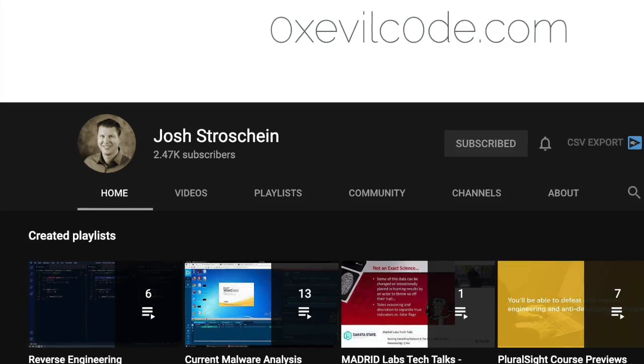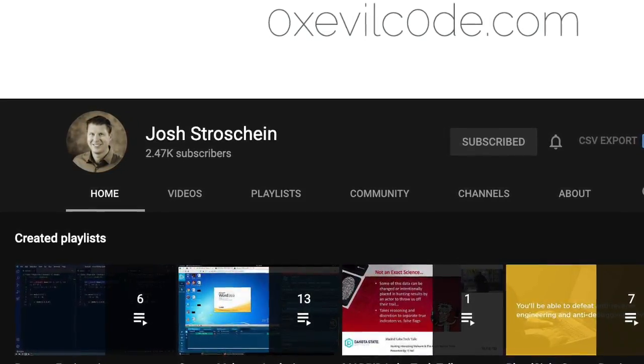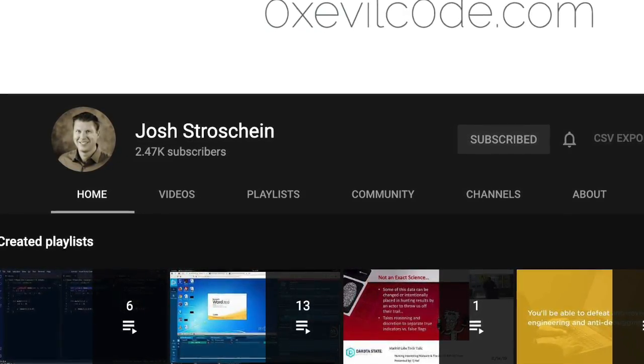I always try to highlight a YouTuber in the cybersecurity space — this week it's Dr. Josh Strohshine's channel. If you're into reverse engineering data structures, reversing malware, and want to use Ghidra or IDA Pro, check out Josh's channel. He's incredibly smart and that's where his focus and passion is. Until next time, stay secure.